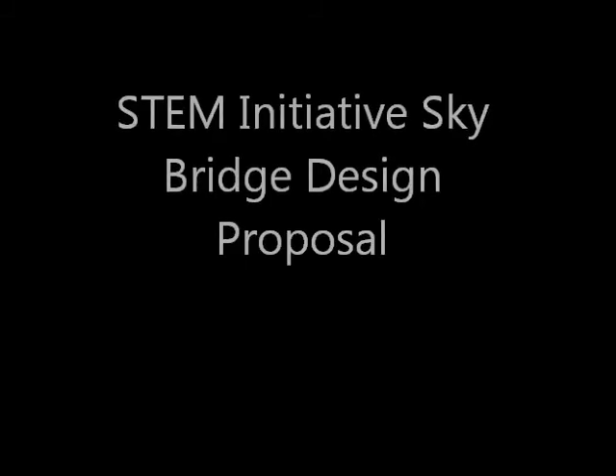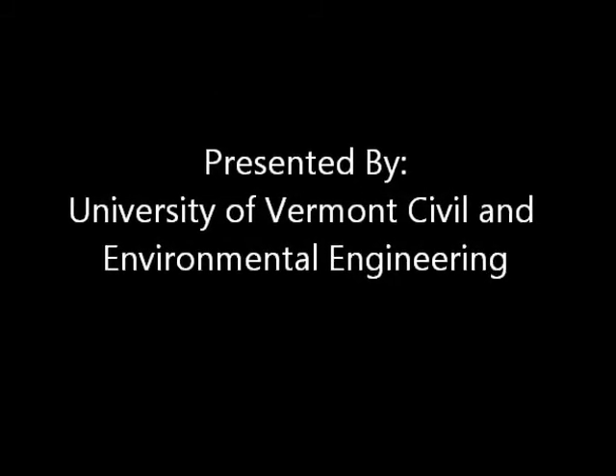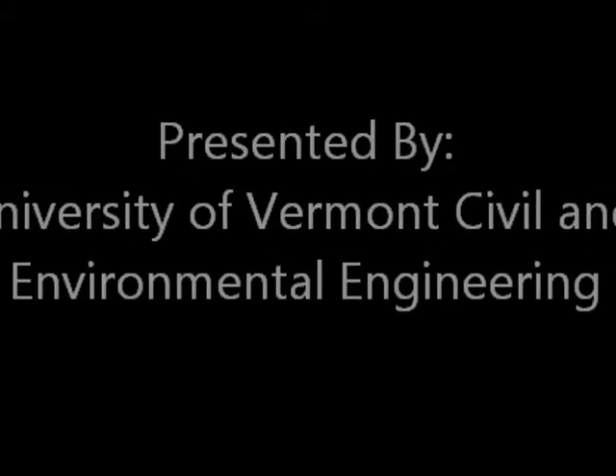Our Senior Capstone Design Project is the STEM Initiative SkyBridge Design Proposal. This project will be presented to you by Christina Bednarik, Monica Dahlgren, Elie Francis, Aghim Kotai, and Frances Meisenbach.